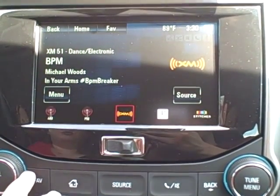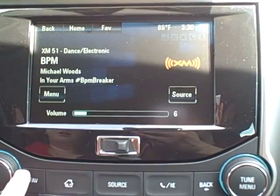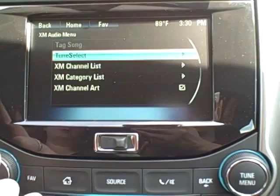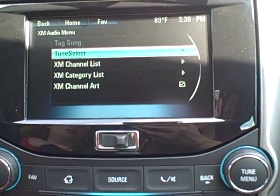When you buy a new Malibu, you get 3 months free of the XM. If you aren't familiar with XM, you can go to their menu right here and it will help you find stations listed to you by channel and category.